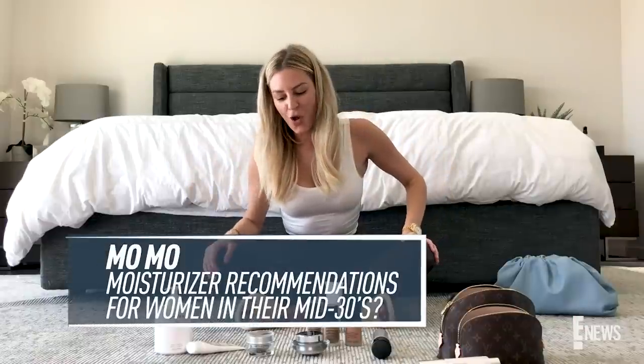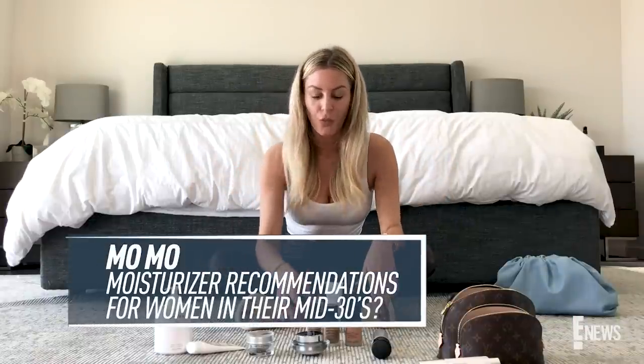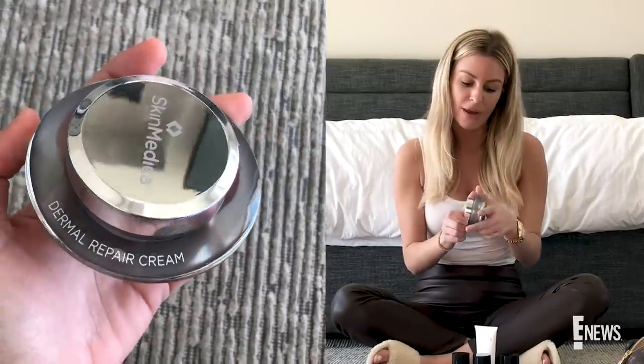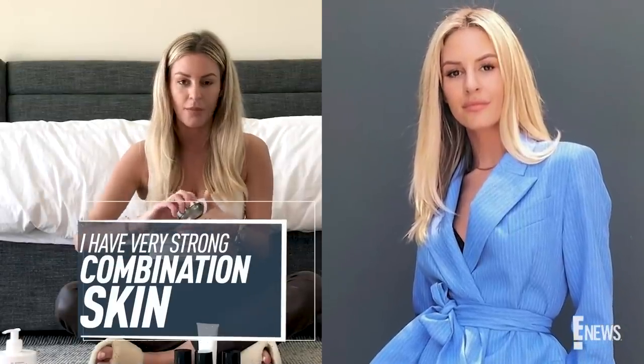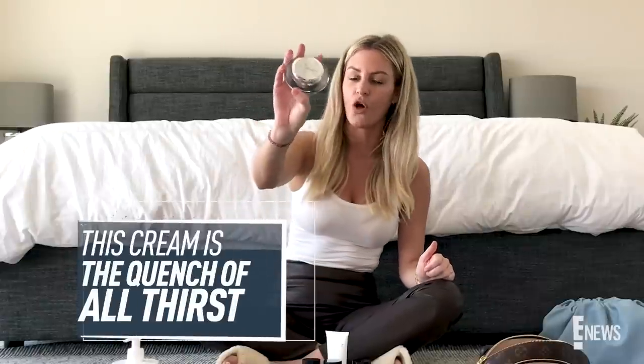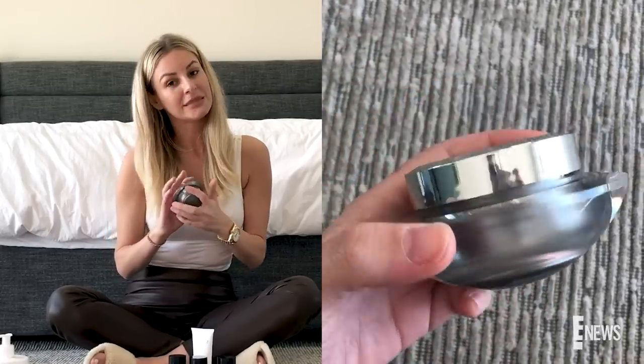Mova wants to know what a good moisturizer would be for a woman in her mid-30s. I'm not quite there but I am obsessed with SkinMedica. I use their Dermal Repair Cream. I have very strong combination skin — definitely dry in areas but also very oily, so that's a tricky one to deal with. But this cream is sort of like the quench of all thirsts, which makes sense. It might be a little on the pricier side but I think with skincare you've just got to invest in it, because if you invest in yourself then people invest in you.